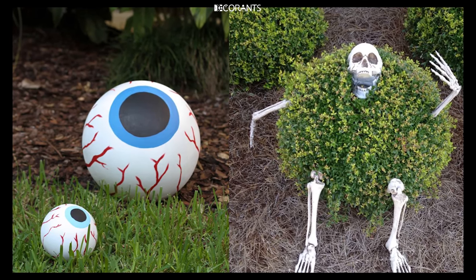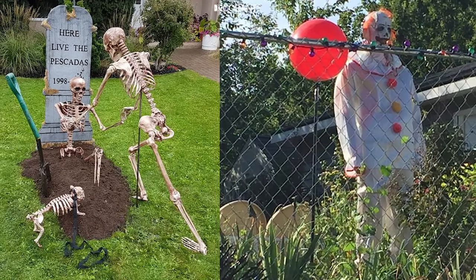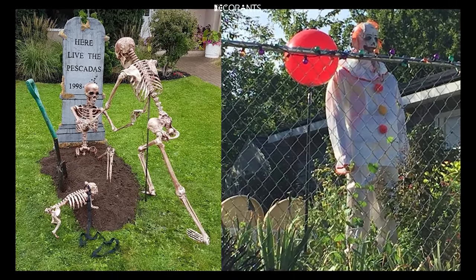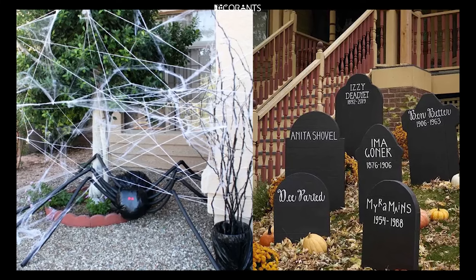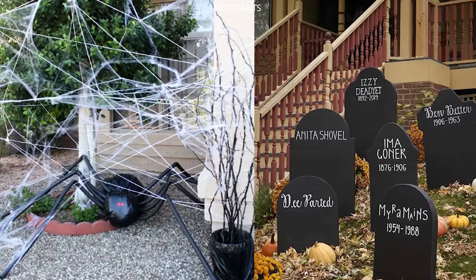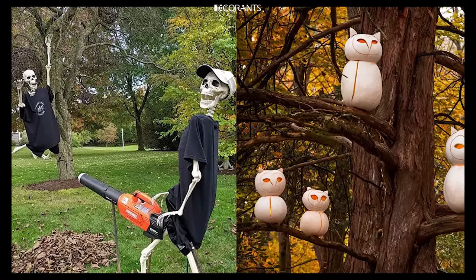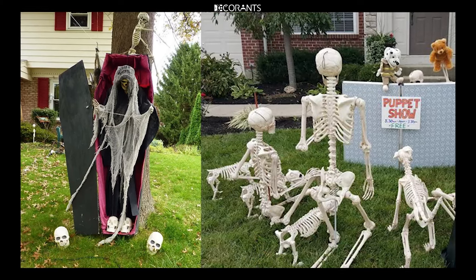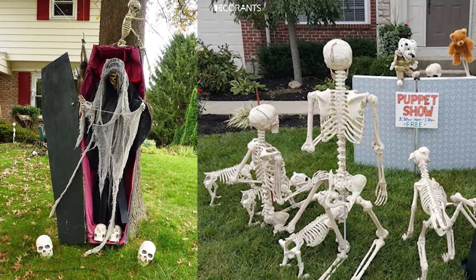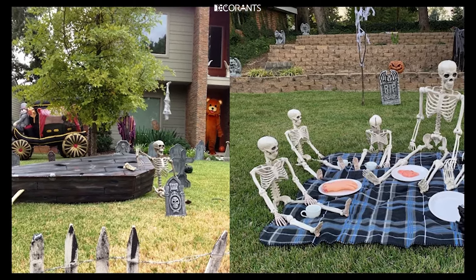Halloween is the perfect time to let your creativity run wild. And what better place to showcase your spooky spirit than in your own front yard? Whether you're aiming to create a chilling atmosphere that scares the trick-or-treaters or a more whimsical, family-friendly vibe, Halloween yard decorations offer endless possibilities to make your home the talk of the neighborhood. In today's video, we're going to dive into some amazing Halloween yard decoration ideas that will help you turn your outdoor space into a festive, spooky scene. From eerie lighting to life-sized props and even some DIY tricks that won't break the bank, we've got everything you need to make your yard Halloween-ready.